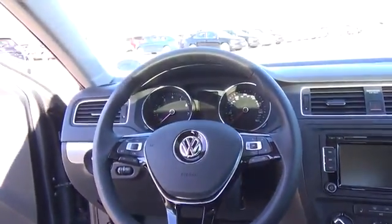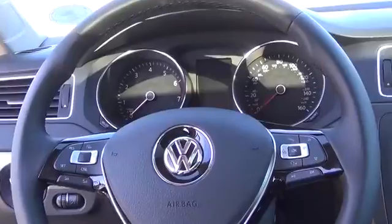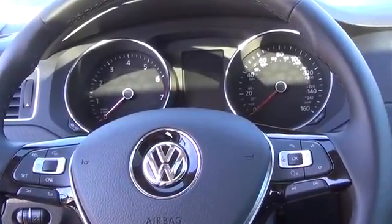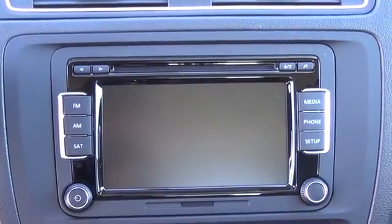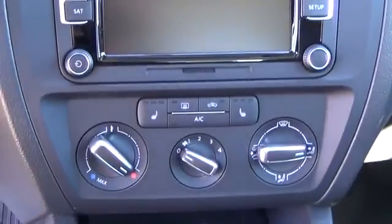The interior features a leather-wrapped multifunction steering wheel, V-Tex leatherette seating surfaces, a front center armrest that's adjustable with a storage compartment, heated front seats, and front seats that are 8-way partially power adjustable, including lumbar support.